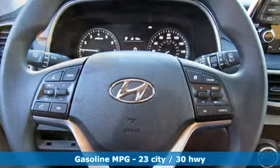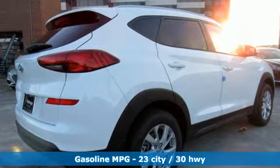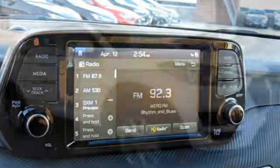Features include streaming audio, doors and push button start proximity key, front heated bucket seats, remote engine start smart device, and air conditioning.